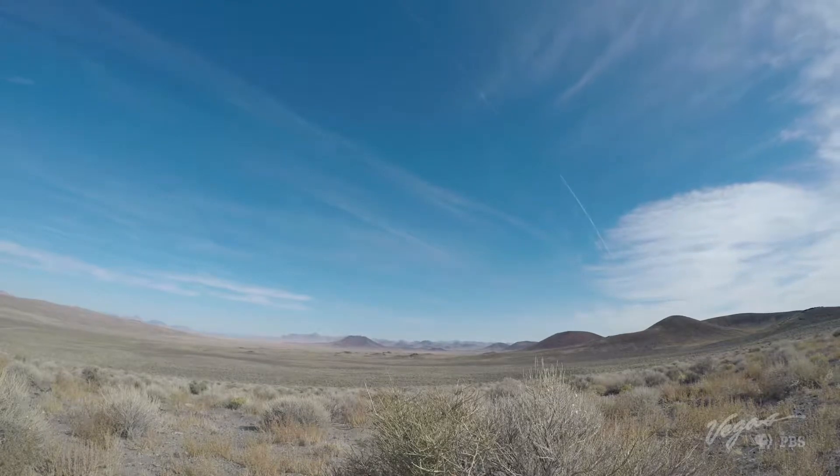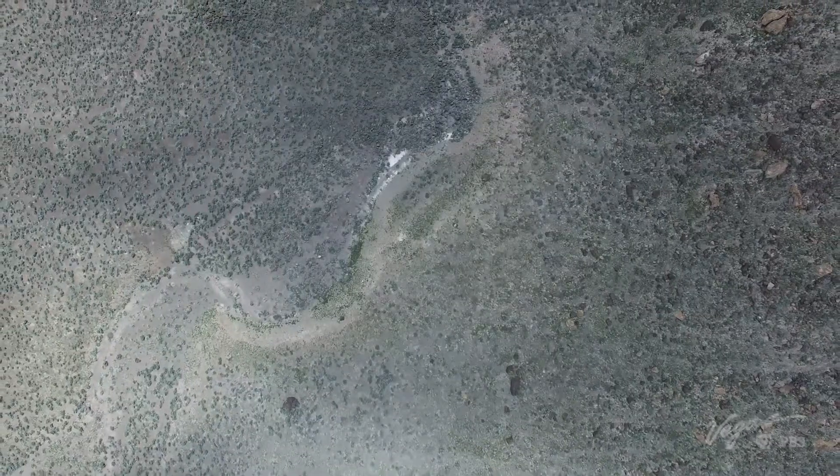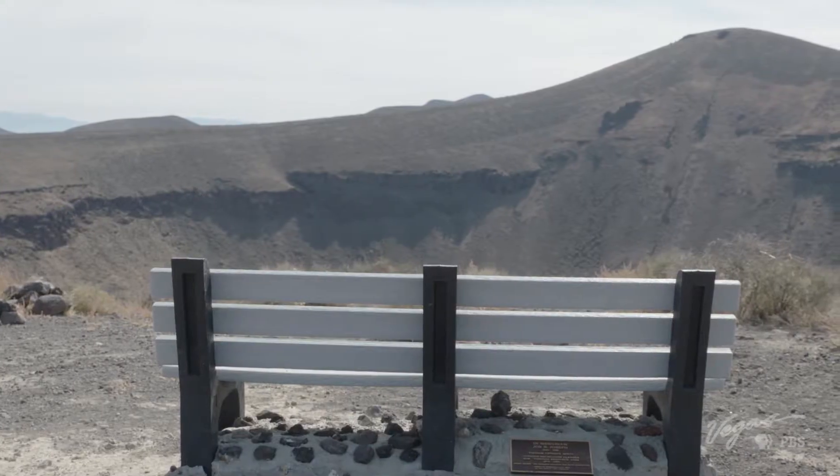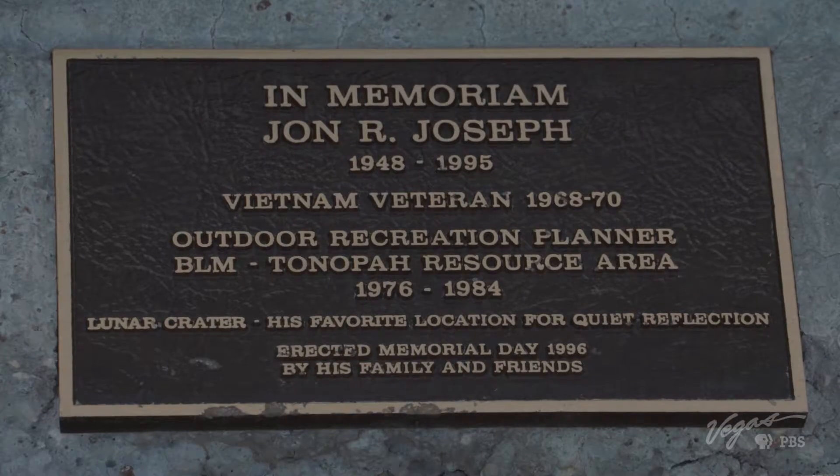Luckily, you don't have to leave the planet to enjoy the out-of-this-world view. For me it's that sense of solitude — the vastness of Nevada really takes you into the area. A rec planner in a position like mine had this as his favorite spot on the entire district. We have 10.6 million acres, and this was the area he came to reflect. His family put in a bench to memorialize him here, and that says a lot.